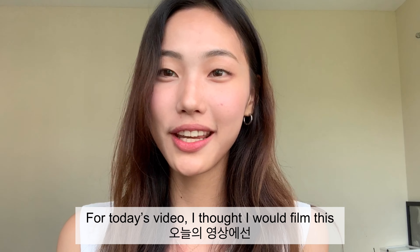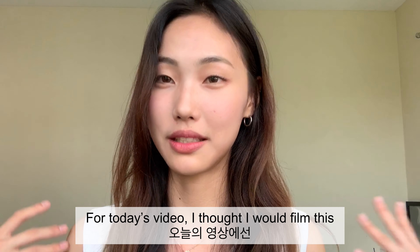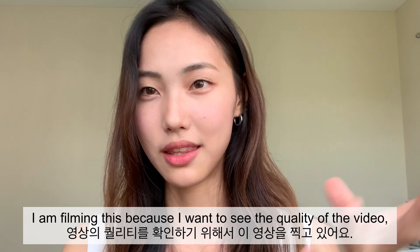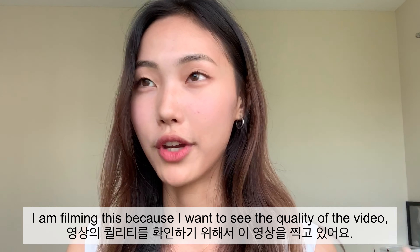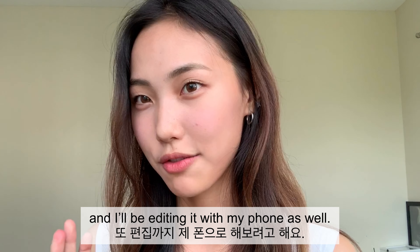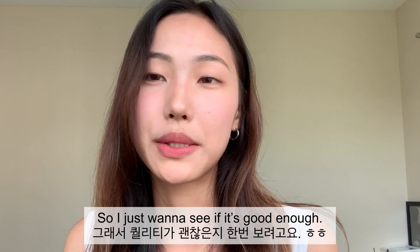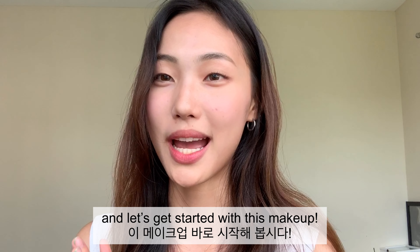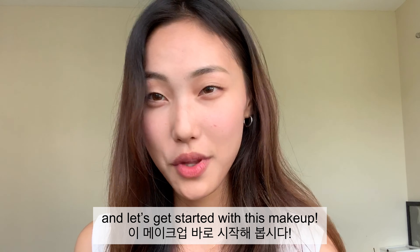Hey guys, for today's video I thought I would film this no-makeup makeup look. I'm filming this because I want to see the quality of the video since I'm filming and editing it with my phone, and I just want to see if it's good enough. I hope you guys enjoy this video and let's get started with this makeup.